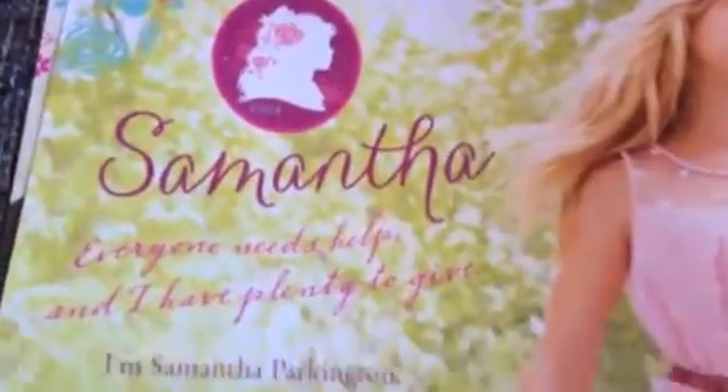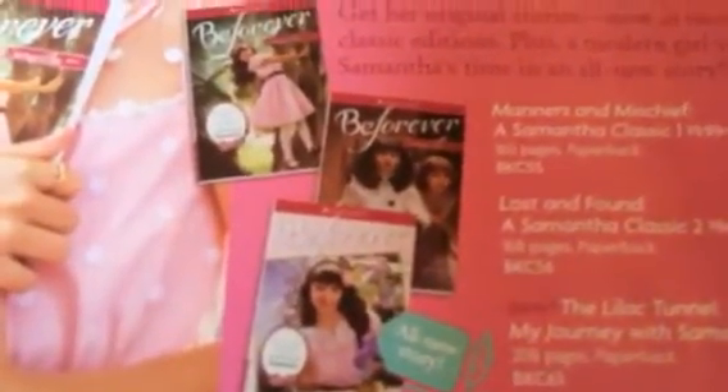These two pages are Samantha. Here's a little logo, and it says something about her. As everyone knows, her year is 1904. Here's a picture of her and these are her accessories. There are a few of her books. So those are those pages. It even says she's back in the archives, and if you didn't know, she's been retired for six years.